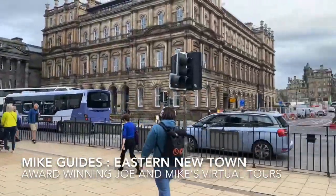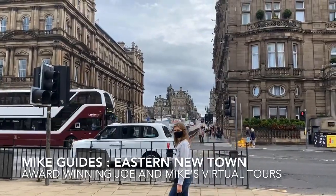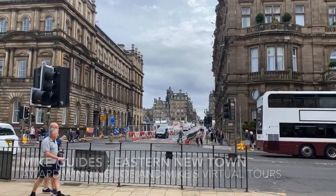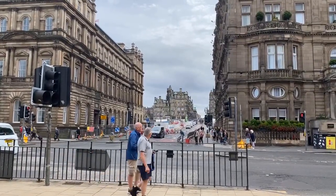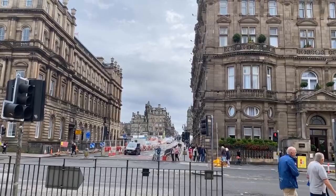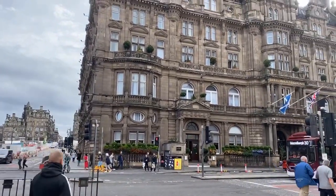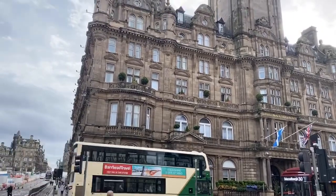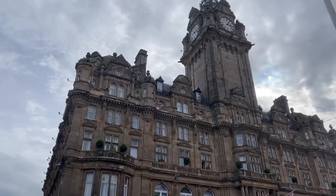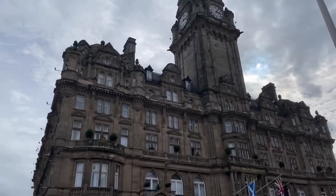This is Northbridge and it connects the old town on the far side with what's called the new town. We've guided quite a lot of the old town, and that bridge was started in 1769. Unfortunately the 18th century bridge collapsed and they had to put up a new one, which has lasted. That's the main connection called Northbridge.